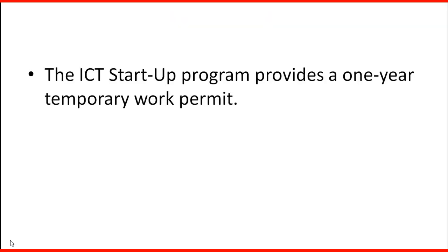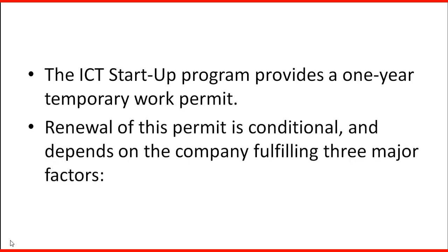The ICT Startup program provides a one-year temporary work permit. Renewal of this permit is conditional and depends on the company fulfilling three major factors.